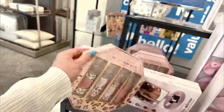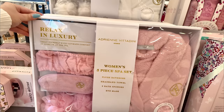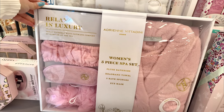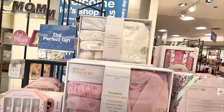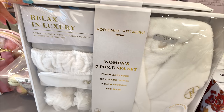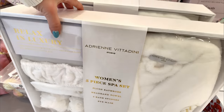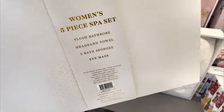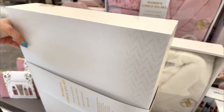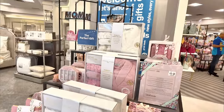This little set of four mists — vanilla jasmine, honey almond, and vanilla rose — is $6.99. You also have these Adrian Vintadini sets where you get the robe and everything. It's a five-piece set: you get the robe, the headband towel, two bath sponges, and an eye mask. It also comes in white. I'm loving the white one — super delicate. I'm trying to locate the price but it doesn't have one. Let's move it along.